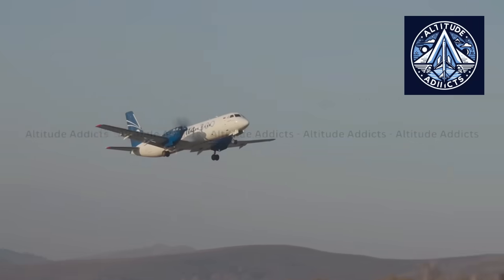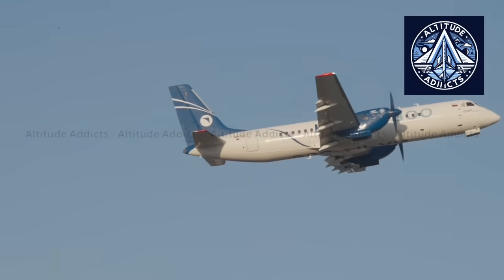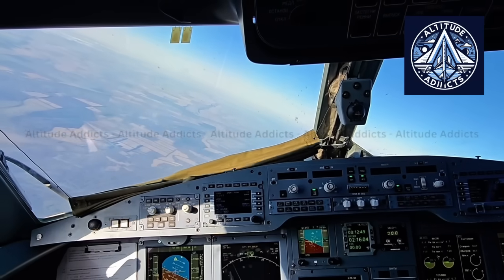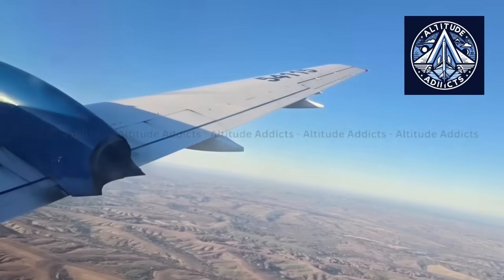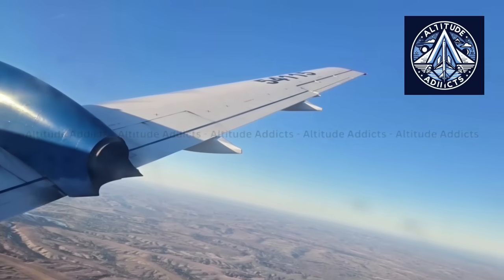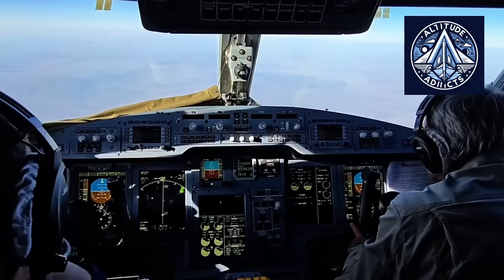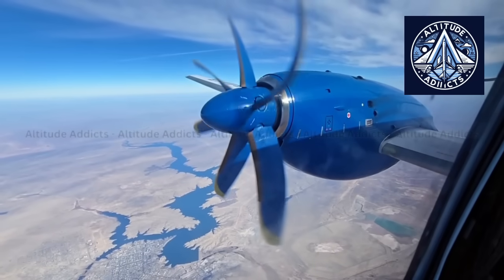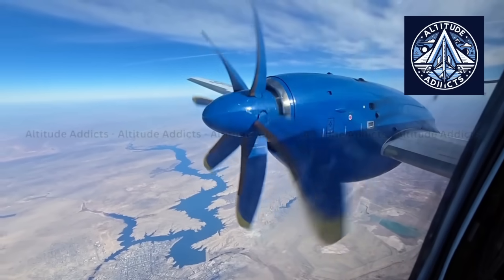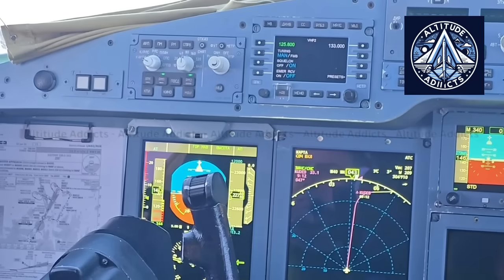The IL-114-300, a modernized turboprop regional airliner revived by PJSC-IL as a completely Russian component program, has quietly returned to the skies over southern Siberia for one of the most critical chapters in an aircraft's life: the certification campaign. The type conducted a concentrated test program from Gorno-Altaisk Airport in late October when flight test activity shifted to the Altai Republic.